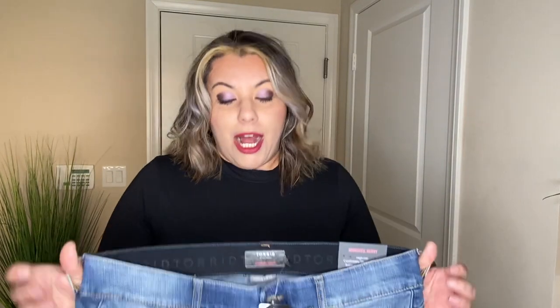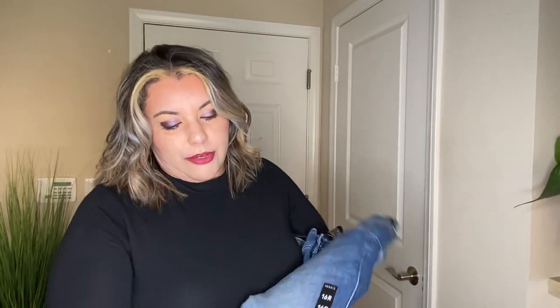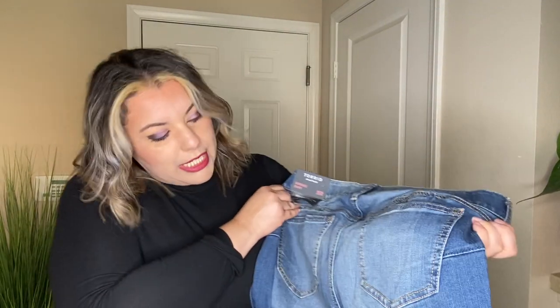The next pair of jeans are these Bombshell skinny jeans from Torrid. Honestly, they look small. They're a size 16 regular — I hope they fit. They are regular blue with a little bit of fading on the thighs, but not too much fading. Let's give this one a try.